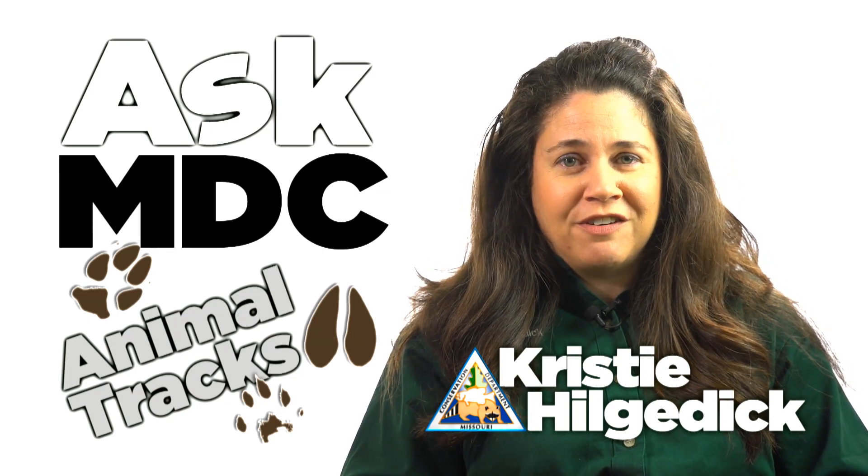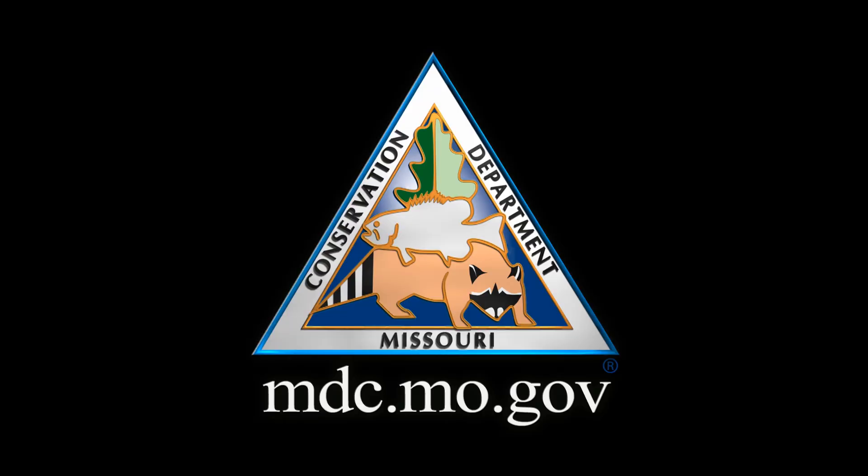For more information about identifying mammal tracks, visit our website at mdc.mo.gov.